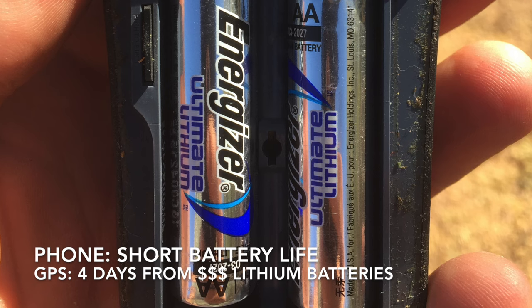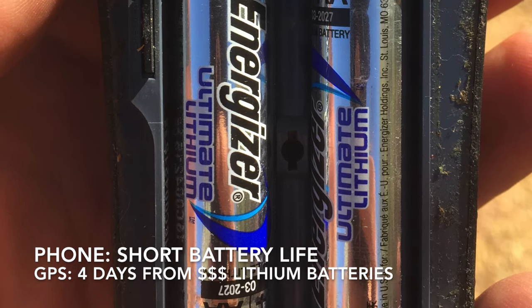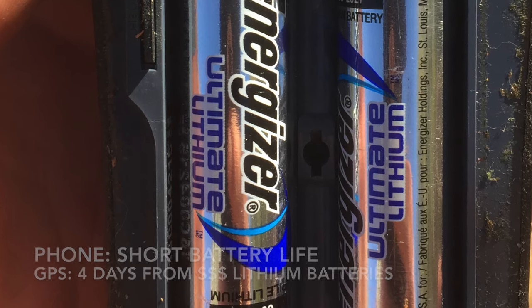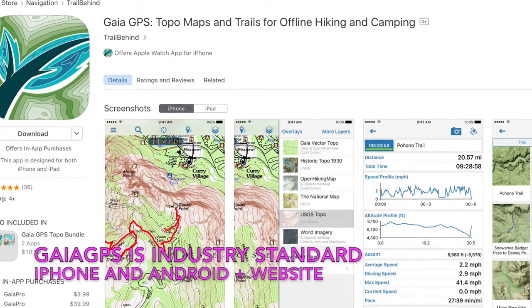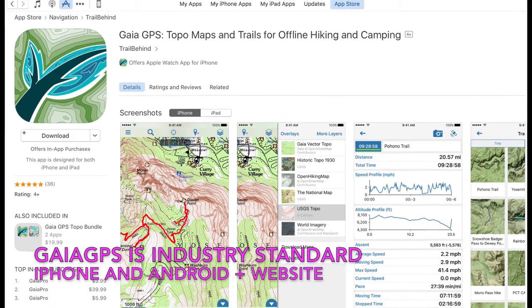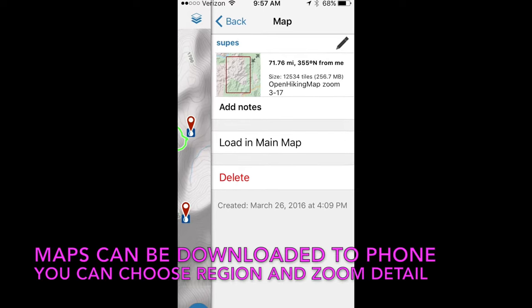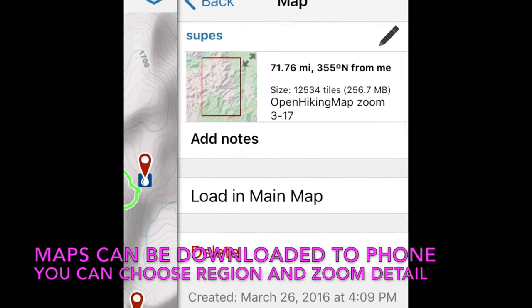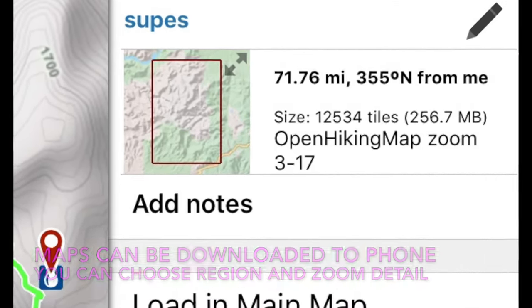The major thing you give up by switching from a dedicated GPS to a smartphone is battery life. With lithium batteries, my Garmin would last a good four days of tracking. Gaia GPS is the industry standard and comes in both an iPhone and an Android version. They can be downloaded from the App Store at a very reasonable price. Maps can be downloaded to your phone so they're available when you're offline. You select the region and the level of zoom detail so that you don't consume too much memory.